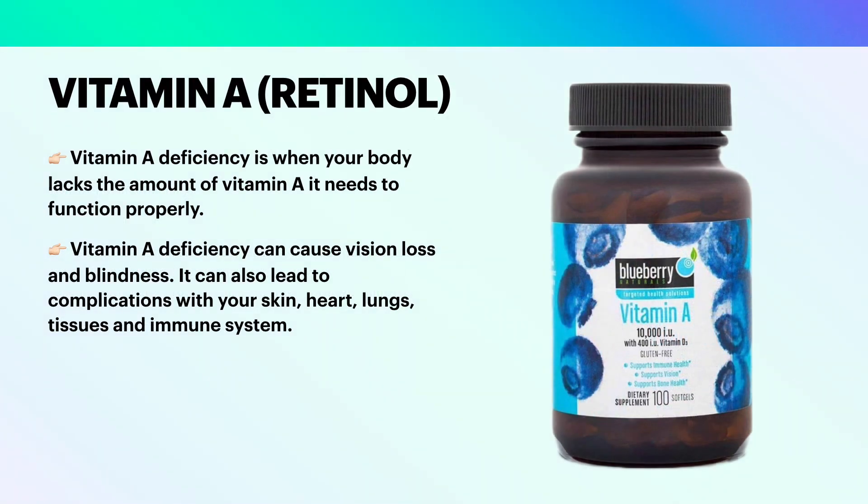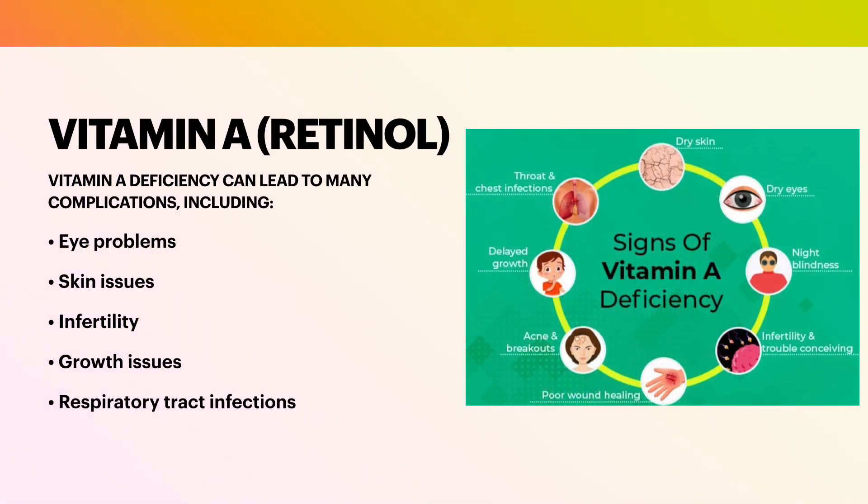Vitamin A deficiency is when your body lacks the amount of vitamin A it needs to function properly. Vitamin A deficiency can cause vision loss and blindness. It can also lead to complications with your skin, heart, lungs, tissues, and immune system. Vitamin A deficiency can lead to many complications, including eye problems, skin issues, infertility, growth issues, and respiratory tract infections.